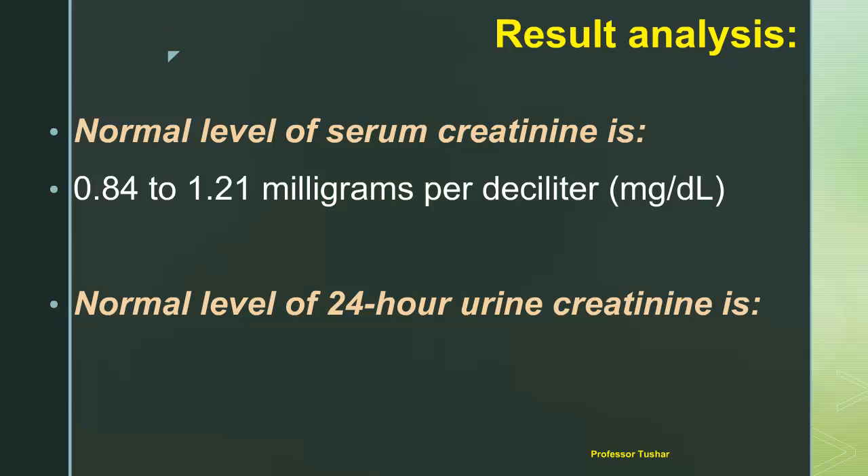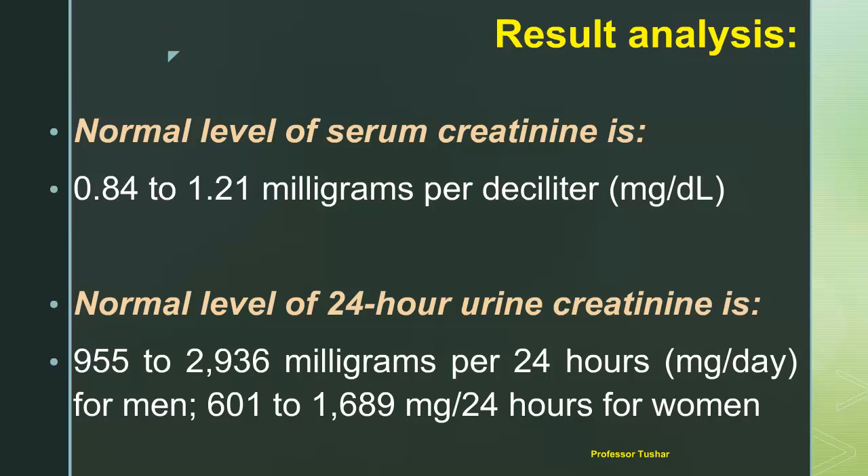The normal level of 24-hour urine creatinine is 955 to 2936 milligrams per 24 hours for men, and 601 to 1689 milligrams per 24 hours for women.